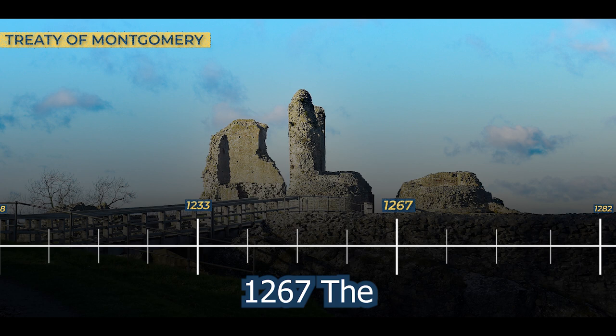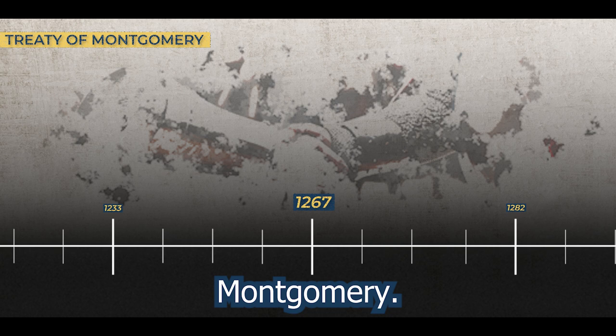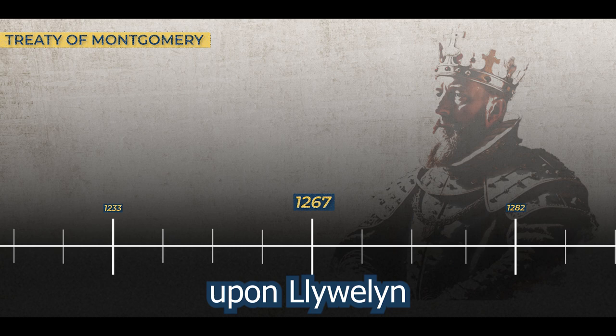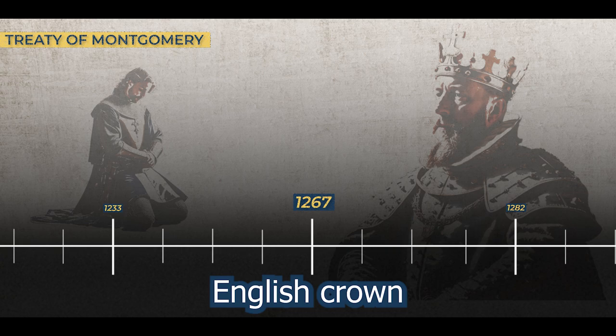1267. The castle played a pivotal role in shaping the political landscape of Wales, as it hosted significant negotiations culminating in the Treaty of Montgomery. This historic event marked a key milestone in the relationship between England and Wales during the medieval period. The Treaty of Montgomery, negotiated within the walls of the castle, carried far-reaching implications for the Welsh Principality. In this landmark agreement, King Henry III made a momentous decision, conferring upon Llewellyn ap Gruffydd the prestigious title of Prince of Wales.